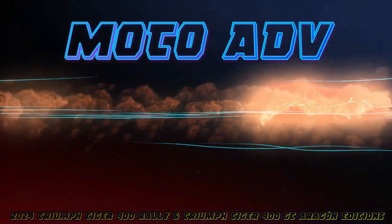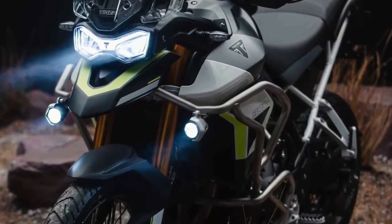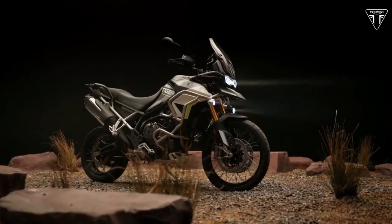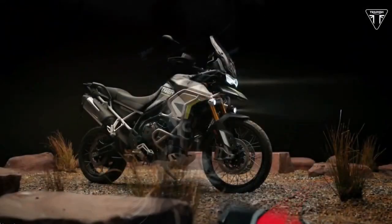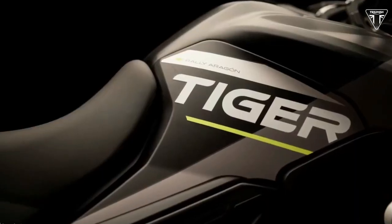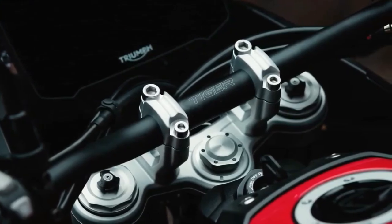Hello guys, welcome back to MotoADV channel, we hope you guys are doing well. Today we gonna show top 10 amazing upcoming 2024 midsize adventure bikes first look review and explain the details of the bike. We hope you guys enjoy it, please don't forget to subscribe for more videos, thanks for watching.